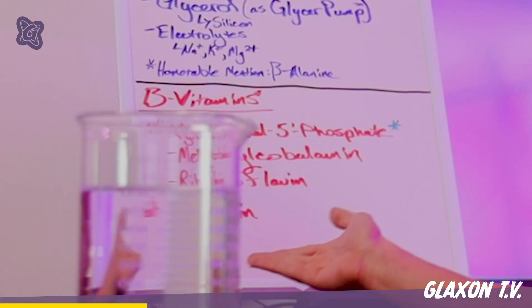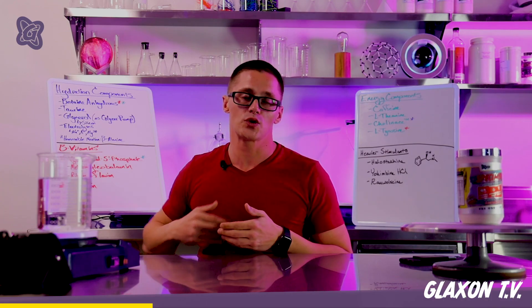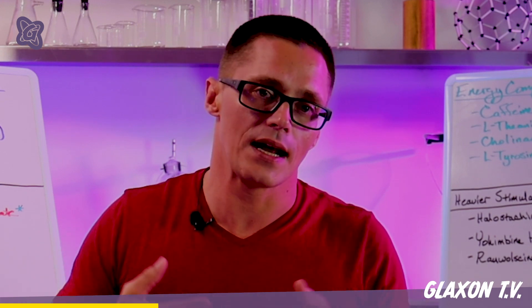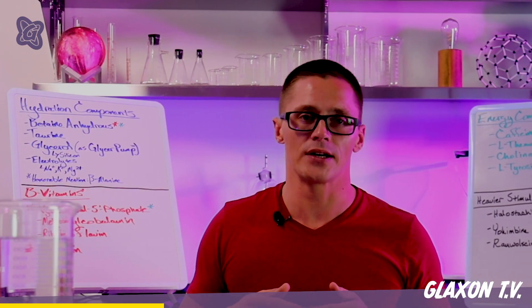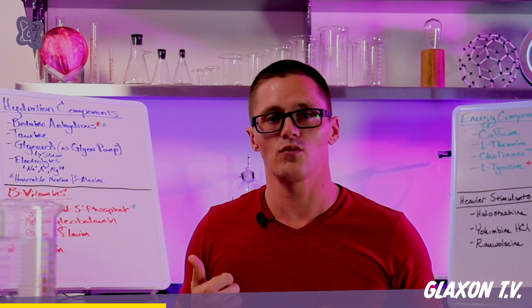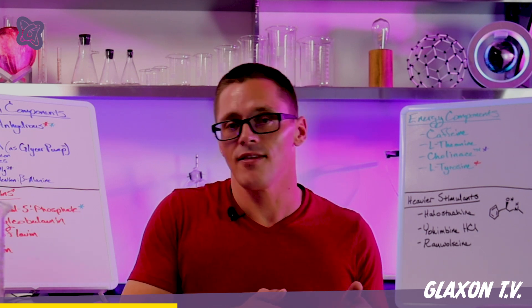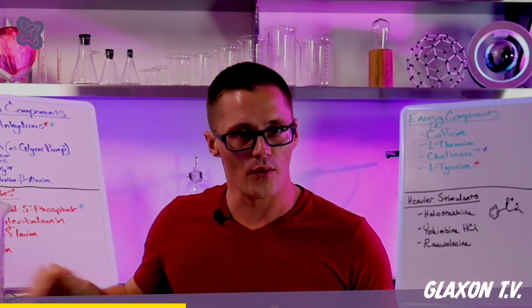Next up are the B vitamins, which are actually a little more essential to the functioning of this product than you may think. It's important to differentiate between coenzyme B vitamins and the cheaper regular B vitamins. Coenzyme B vitamins are already in their bioavailable, functioning form endogenous to what's found in the body. We have two coenzyme B vitamins here: pyridoxal 5-prime phosphate (P5P), essential to the formation of neurotransmitters like dopamine and norepinephrine, and methylcobalamin, the bioactive form of vitamin B12. If you see cyanocobalamin or pyridoxine hydrochloride, those are lesser forms of B6 and B12. We also have riboflavin, though not in its coenzyme riboflavin 5-phosphate form.